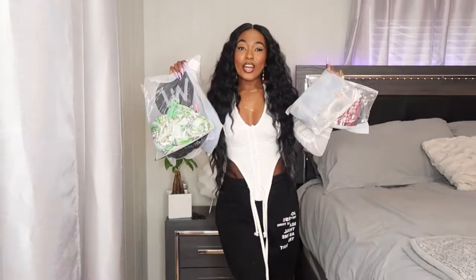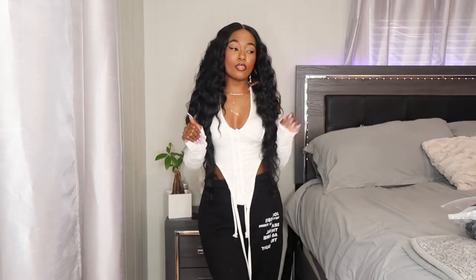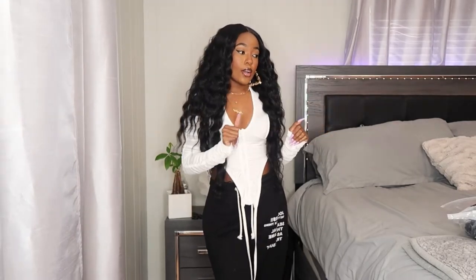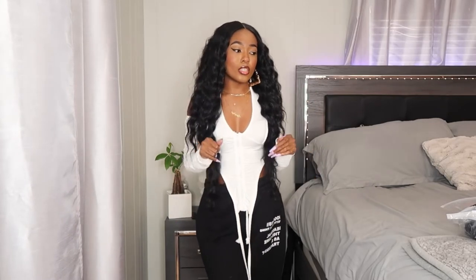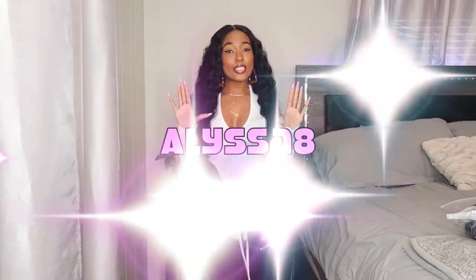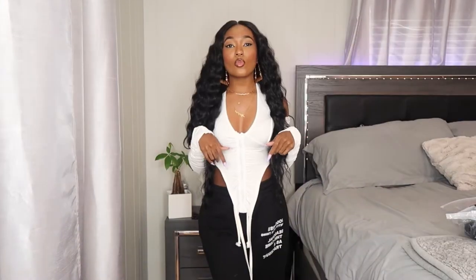Welcome back to my channel! Today I have another lovely wholesale haul for you. I did one a few months ago in collaboration with them. They sent me five items to review, and I'm trying them on and showing y'all to let you know what's up with Lovely Wholesale. Don't forget to use my code ALISSA8 to get money off your order if you decide to shop there — the link and code will be in the description.